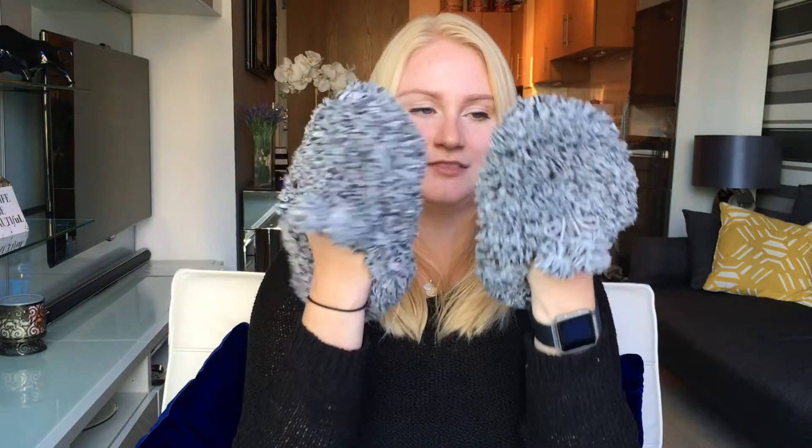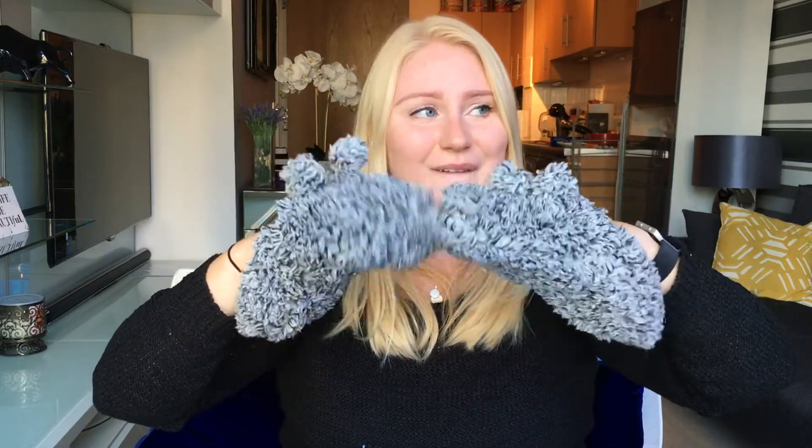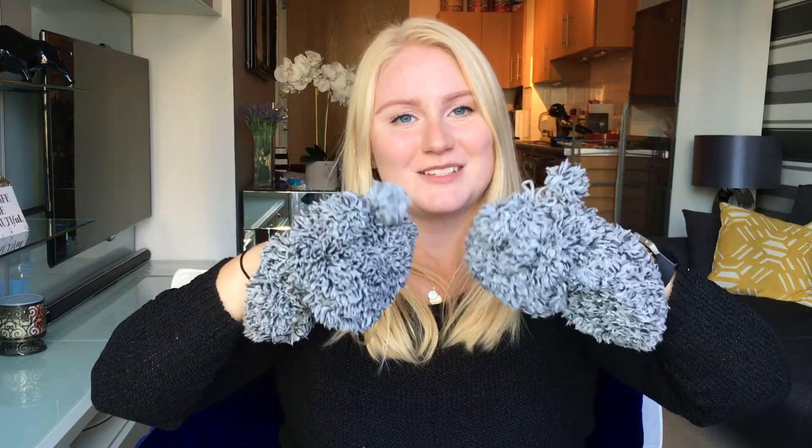I bought these slippers that look like hand puppets, but they're not — they're slippers. For £2 and they're so soft. The apartment is not cold enough for me to wear slippers, but if the time comes, I am prepared. These come in this colour, in white, in turquoise, and in peach.